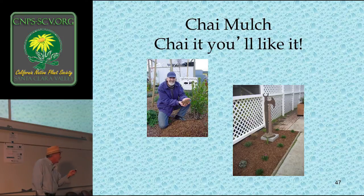Chai mulch — I was looking on a free-cycle website and discovered chai waste: cinnamon, allspice, ginger, clove, cardamom, pepper, star anise. A company was filling up a dumpster every week paying to send it to the dump, and I said I'll take it. I started calling it chai mulch and selling it to my clients. It smells like chai, looks great, keeps weeds down, and keeps moisture in the ground.